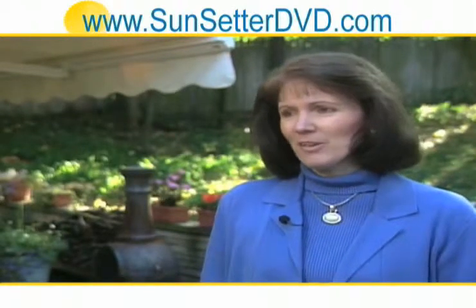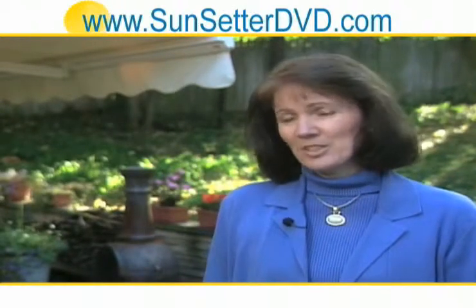Now that we have our awning, we are out here on a regular basis just about every day.